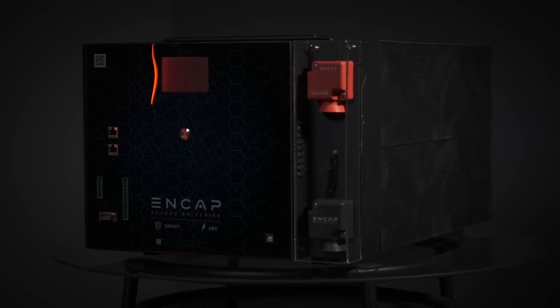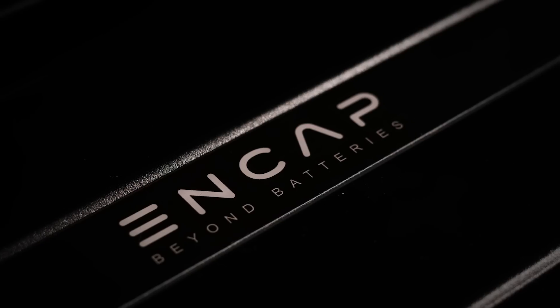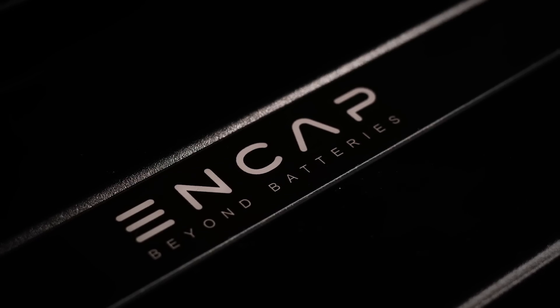This is the new age of energy storage solutions. NCAP — Beyond Batteries.